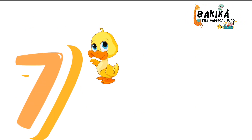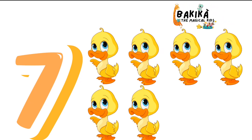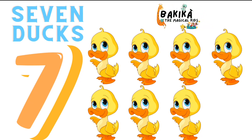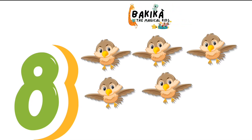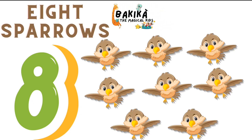7. One. Two. Three. Four. Five. Six. Seven. Seven Ducks. 8. One. Two. Three. Four. Five. Six. Seven. Eight. Eight Sparrows.